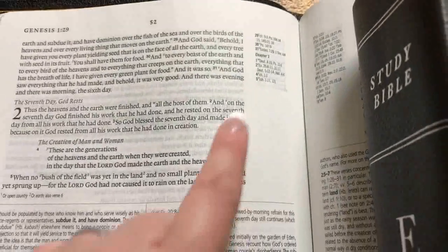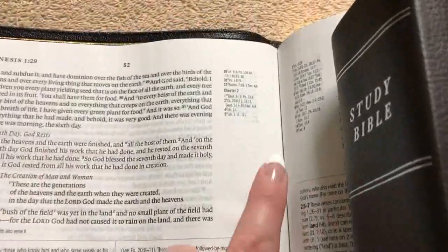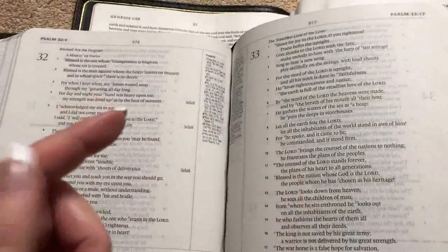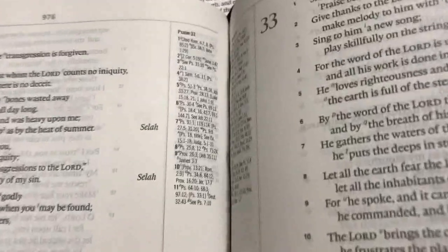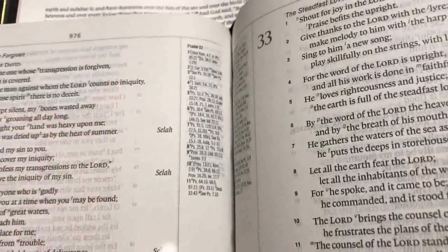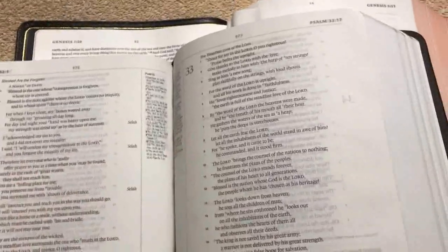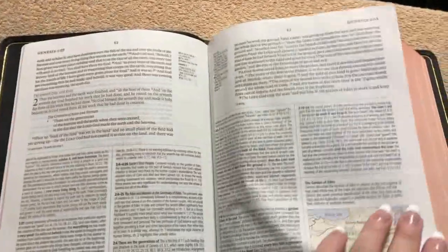One difference from older editions: in this newer one the only lines are down in the bottom half of the page, and there's nothing separating the biblical text from the cross-references. On an older 2014 edition with the 2011 text, there was a visible line separating the references from the biblical text — you will not see that line in this edition.